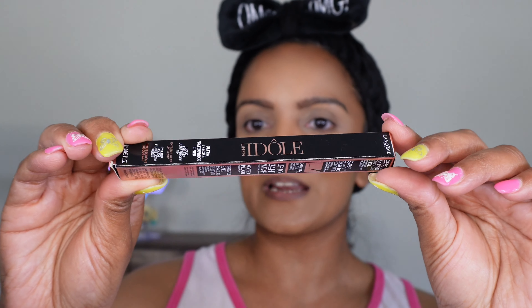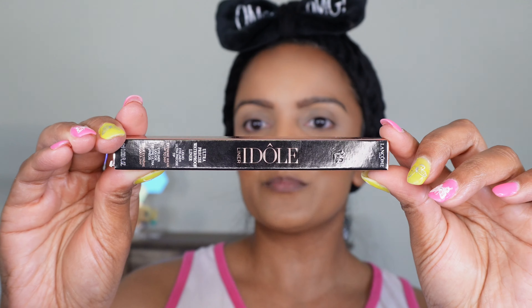Hey guys, it's Christy and welcome back to my channel. I'm back with another product review, and today I'm going to be reviewing the Lancôme Idôle eyeliner. I'm really excited to try and review it for you because it won best eyeliner at the 2023 Allure Awards. It claims to do so much, so let's put it to the test and see what the hype is about.